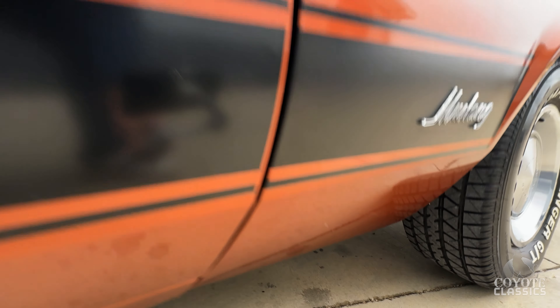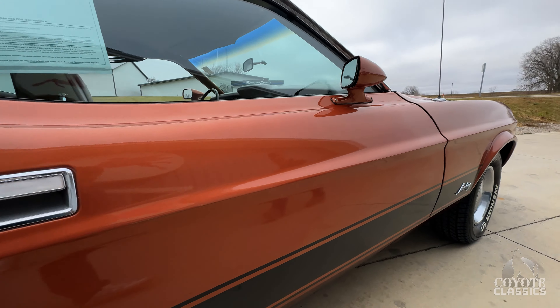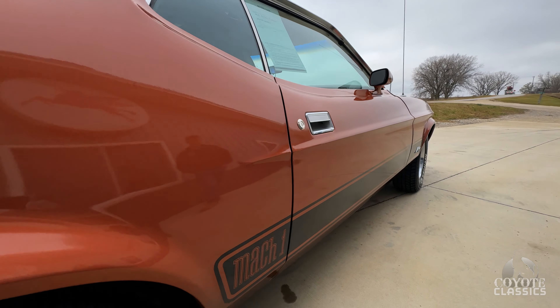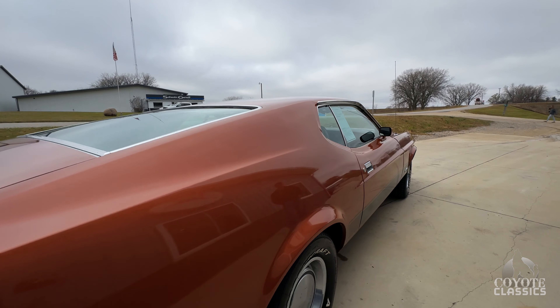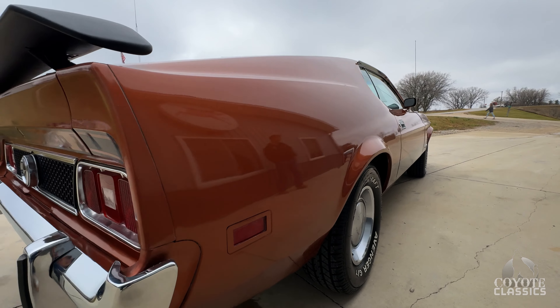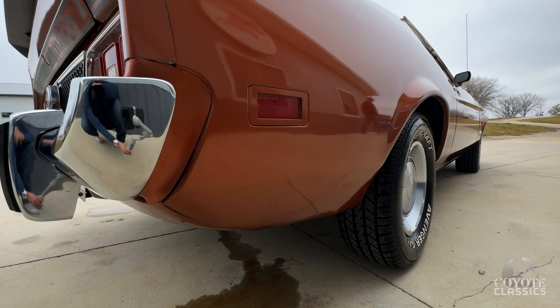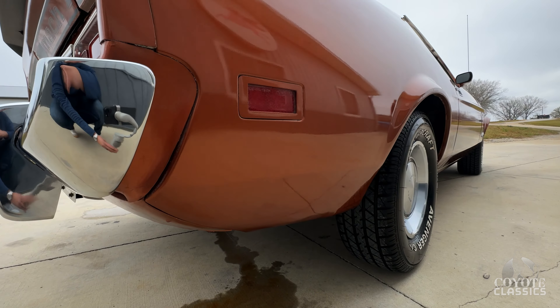There are a couple of very small rock chips down on the bottom and a couple of chips that have been touched up on the door, but this is an unrestored car. Mechanically they obviously went through it, but as far as the interior and body, it's just always been a good, solid, original car. That word is going to get overused today, but I don't know how else to describe this Mach 1.